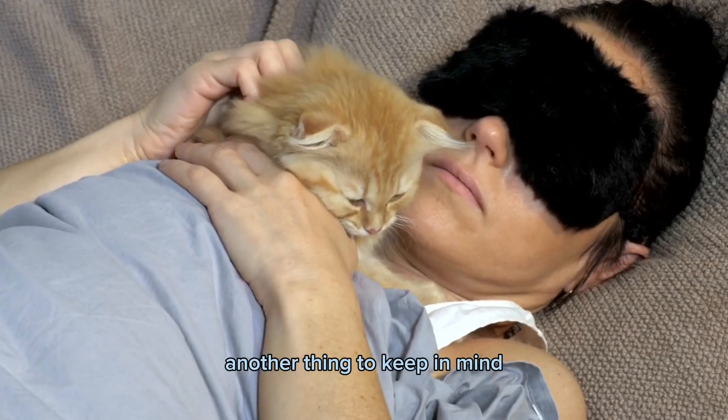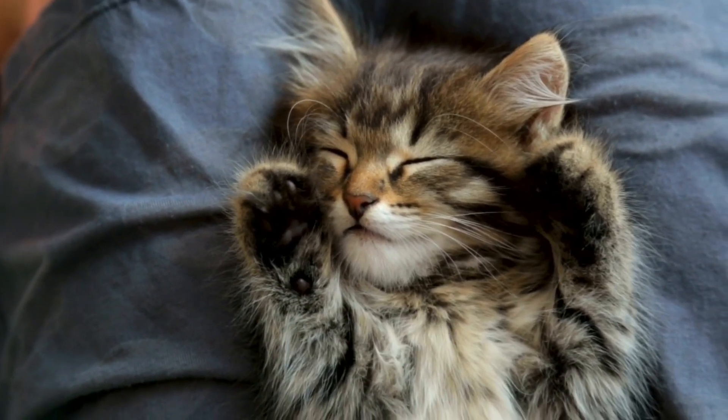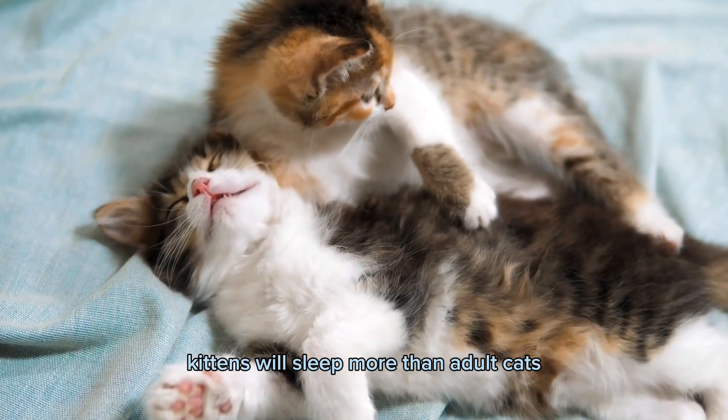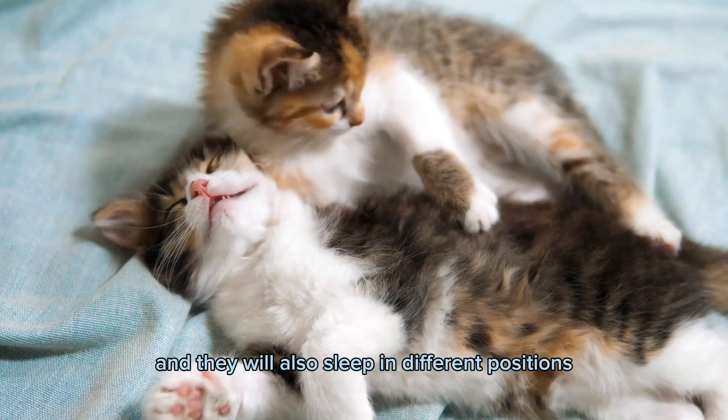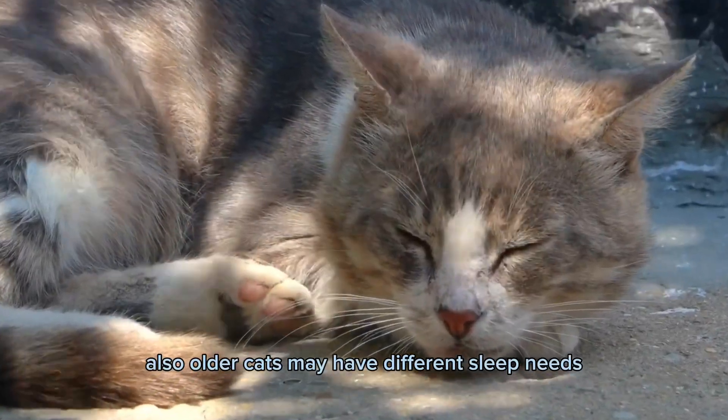Another thing to keep in mind is that cats can have different sleeping patterns depending on their stage of life. Kittens will sleep more than adult cats and they will also sleep in different positions. Older cats may also have different sleep needs and preferences.